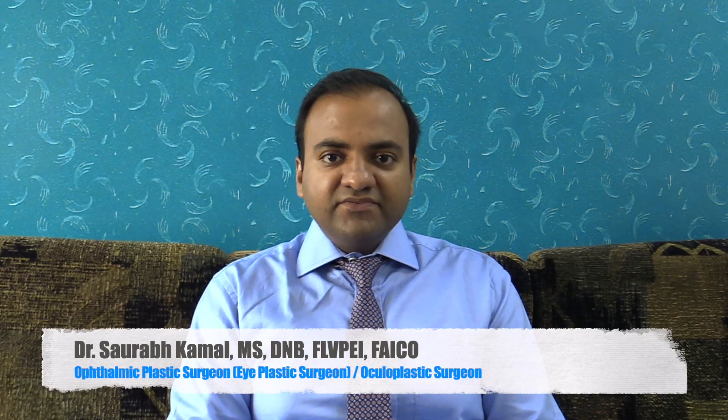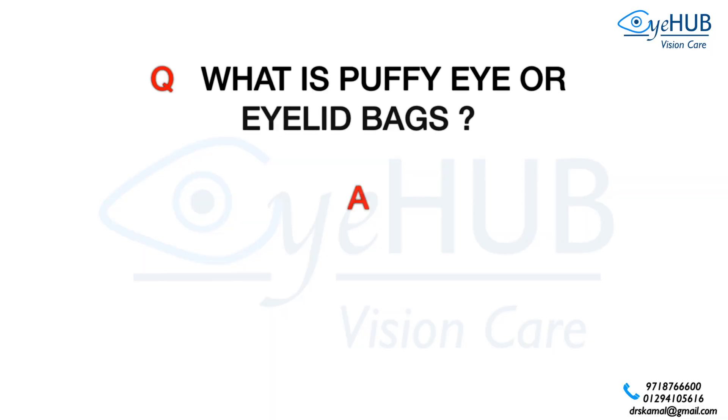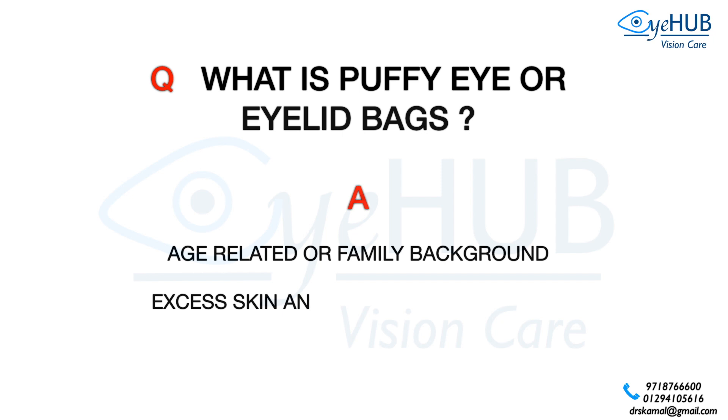Some patients develop puffy eyes or eyelid bags. These are caused by age-related changes, or they can occur in younger patients because of familial or genetic background. It is basically excess loose skin and fat bulge around the eye.